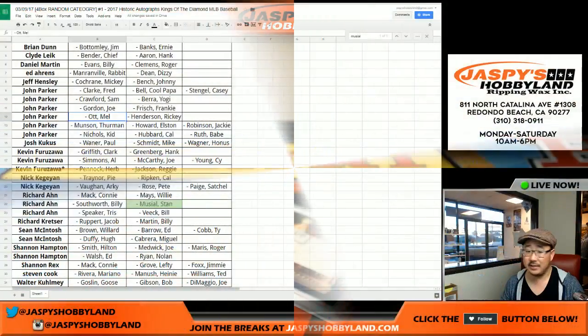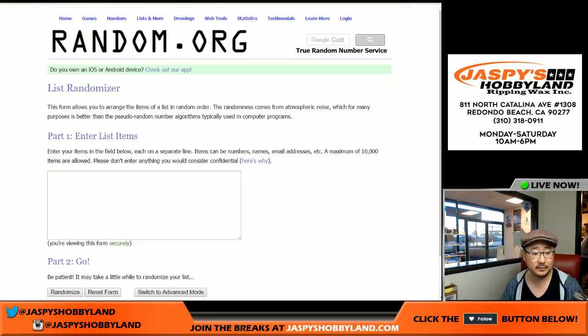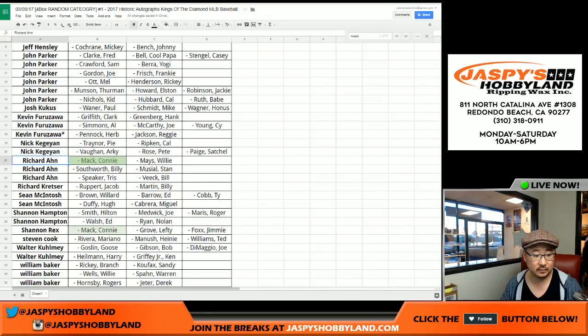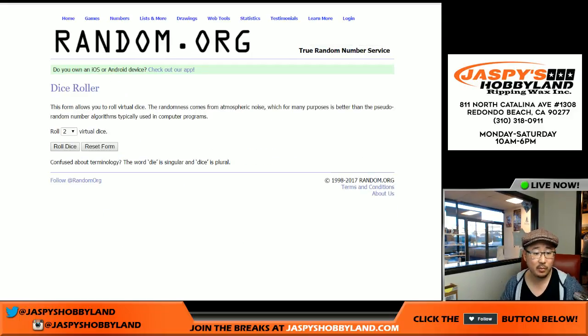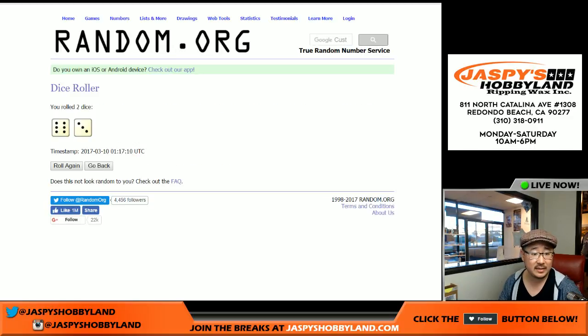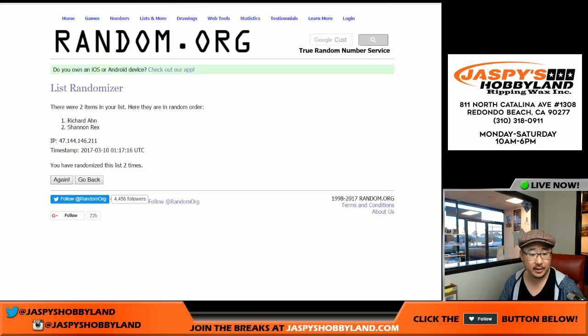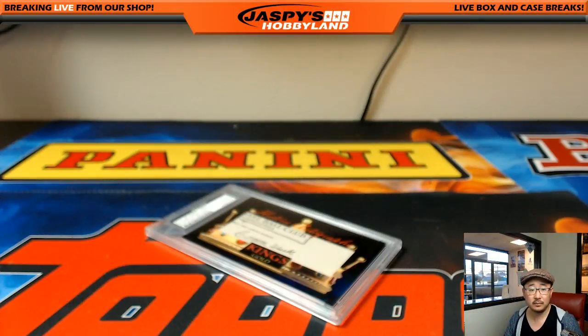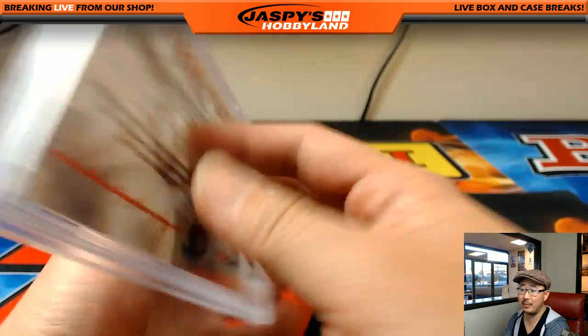So let's go back to this list here. There's Mack — that's Richard Ahn and Rex. Let's roll the dice again — that'll be six and a three, nine times. Good luck, you two. One, two, three, four, five, six, seven, eight, and ninth and final time. Goes to Richard. There you go, Richard — the Connie Mack cut auto, 15 out of 21, coming your way.